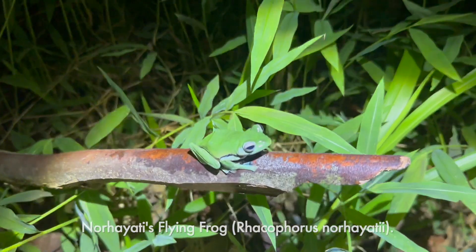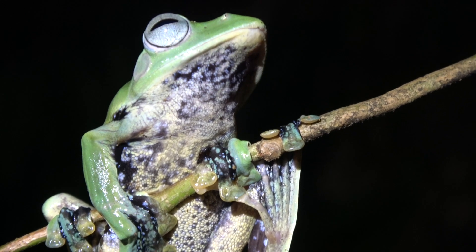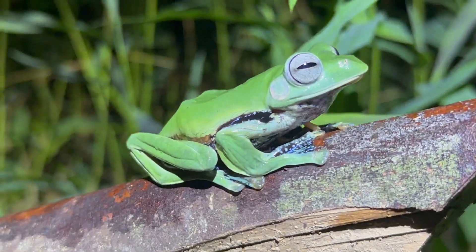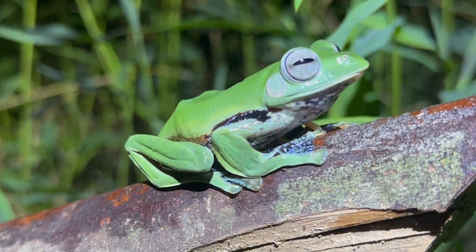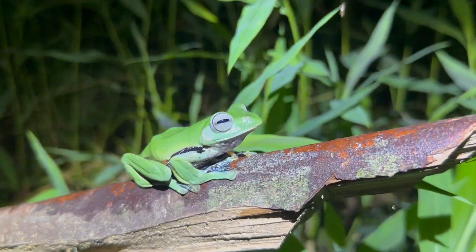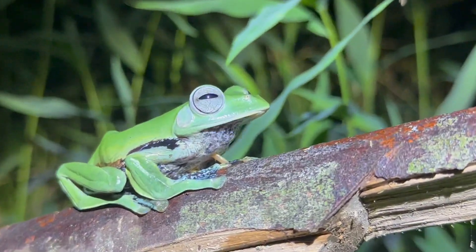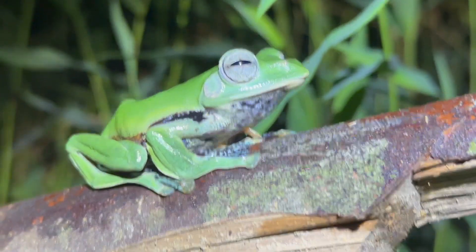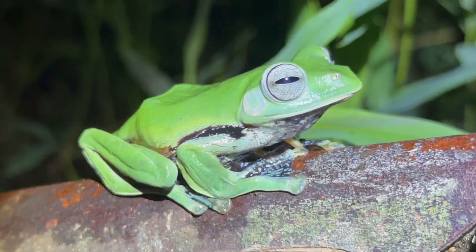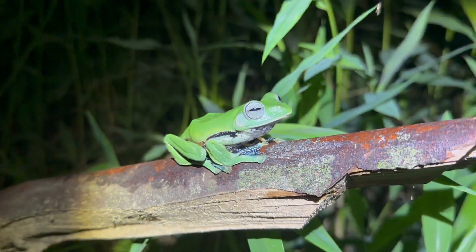We ended up getting to that frog and it is a crazy find — this is a Noohyattis flying frog, which is pretty similar to the Wallace's flying frog except they've got a blackish-bluish belly and webbing on the feet. They are significantly rarer — one of the most sought-after frogs in the region. The craziest part is my flash died while I was photographing the Wallace's frog about 10 minutes ago, so there'll be no quality photos of this one. But honestly, who really cares? Seeing this frog is insane. We are super lucky.